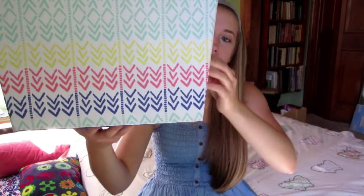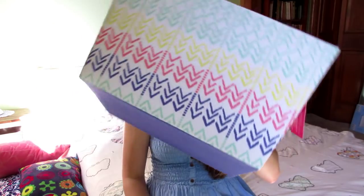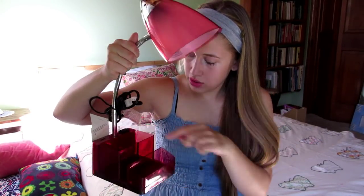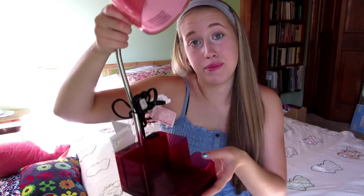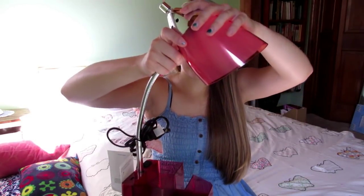I got a storage box from the Exhilaration brand from Target — I plan on putting scarves and belts in it and slipping it under my bed. I think it's really cute and goes with my bedspread. For my desk I also got a light with a USB outlet and an organizer — it's sort of a pink gradient with red-bottom cups. I think it'll be nice.